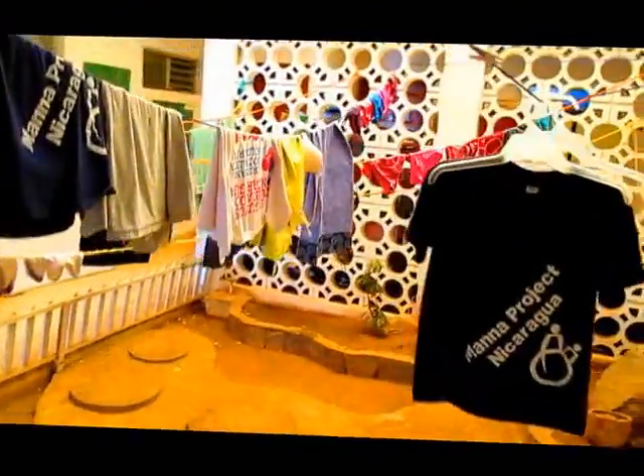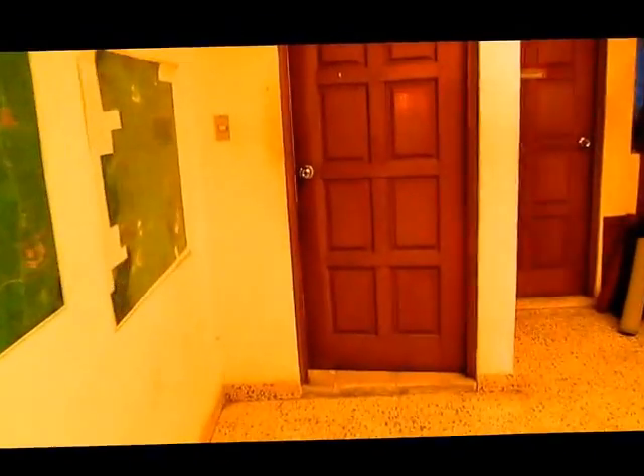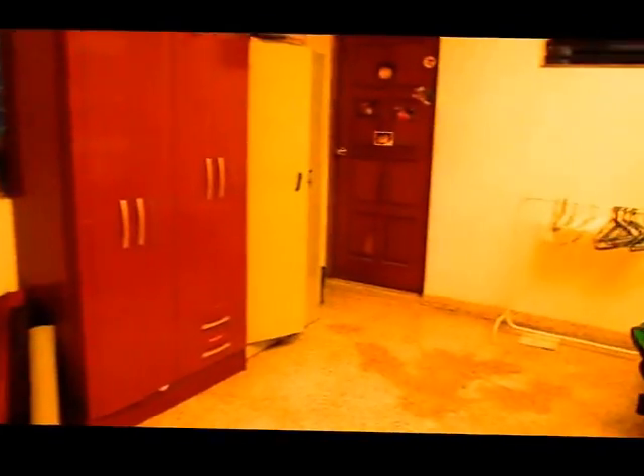Coming up out here, we can hang up clothes up here in the courtyard area. And here we have one of our bunk rooms for volunteers, with the bathroom back there. And these doors back here are all rooms for our PDs — it's pretty much like mine. Everyone shares a room.